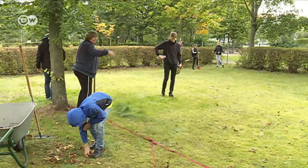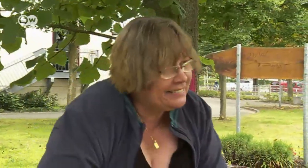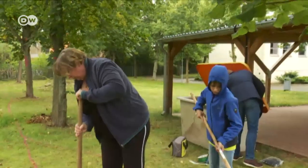Teachers are also involved in the project. Berbe Lütke teaches biology and chemistry. She wants her students to appreciate the importance of protecting the environment, and she works in the green classroom even during her free time.